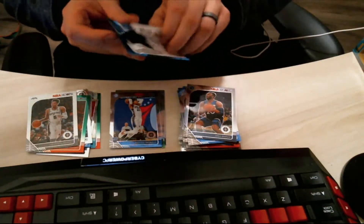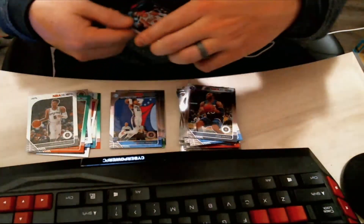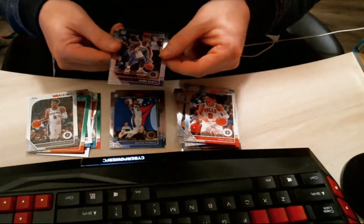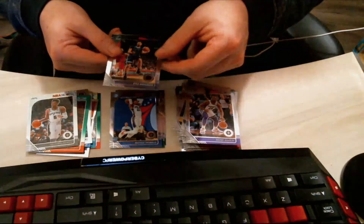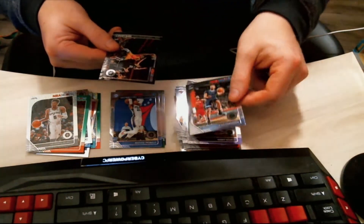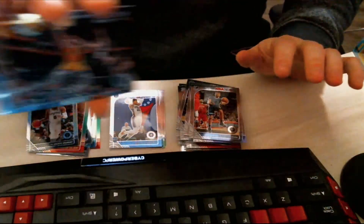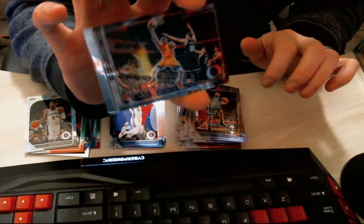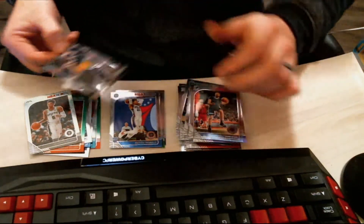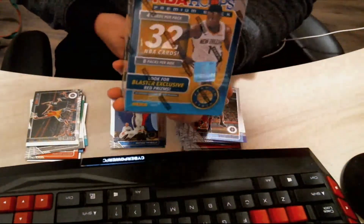Final pack of this blaster — remember we're opening two blasters in this video, so stay tuned, it's not over, still only halfway through. We got a Zach LaVine to start out the final pack of blaster one, followed by Harry Giles, then a Kyle Anderson. And then — oh nice — a Giannis court side NBA Hoops card, really cool sideways card. Antetokounmpo is what I want to say, I think that's right. On to the second blaster!